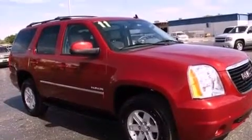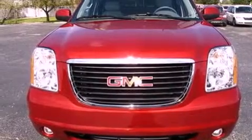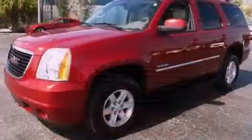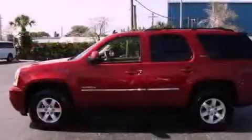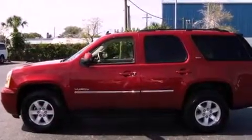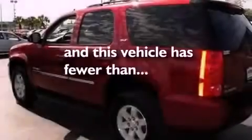Its top features and packages include adjustable driver pedals, dual power seats, a navigation system, a Bose stereo system, leather seats, a locking rear differential, aluminum wheels, a low tire pressure indicator, and air conditioning with automatic climate control. This vehicle has fewer than 12,000 miles on the odometer.